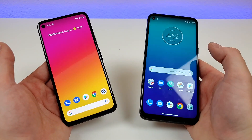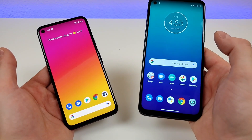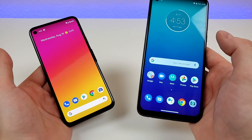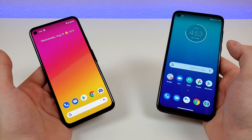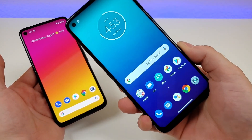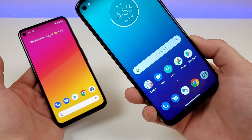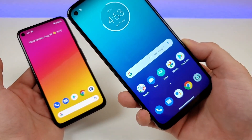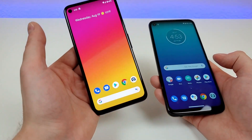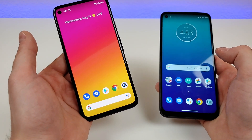So let's get started. The Pixel 4a was recently launched, and the Moto G Power was launched in April of 2020. The Pixel 4a is a bit more expensive than the Moto G Power at roughly $100 more. I know the Moto G Power has been very popular, and I'm sure a decent chunk of people are going to be curious on if they should save $100 with this phone or spend a little bit more to get the Pixel 4a.